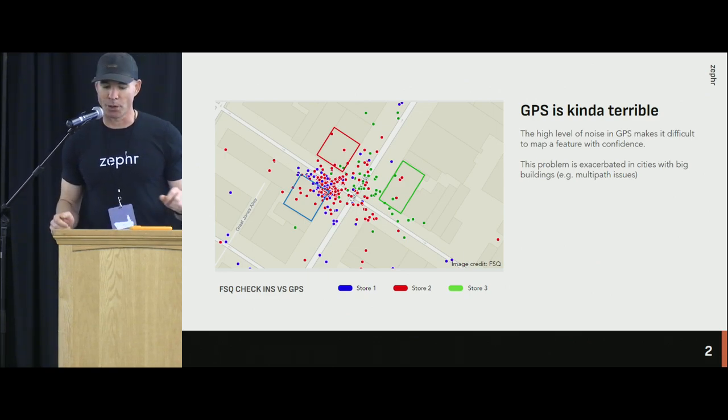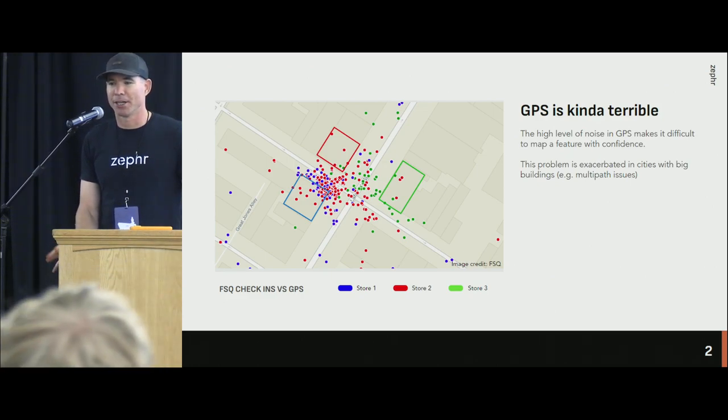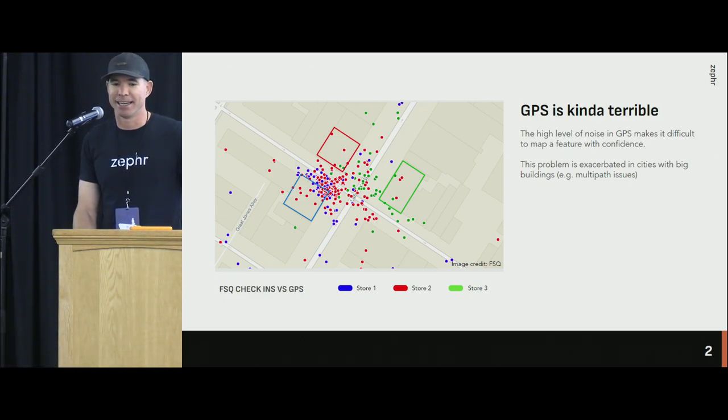I'll probably date myself a fair bit — the first time I went to an OSM event mapping party, it was a suitcase full of GPS receivers and we went out and walked every segment we were going to map into. It was a lot of fun because we got to meet up in person and use equipment, but it was pretty janky and challenging on multiple fronts.